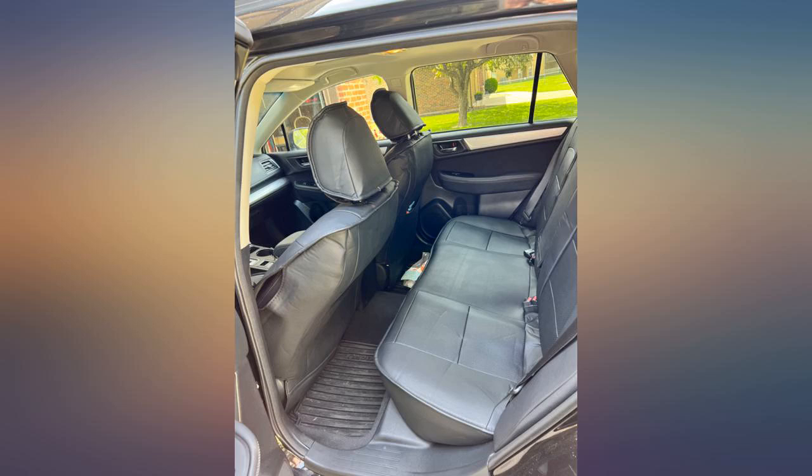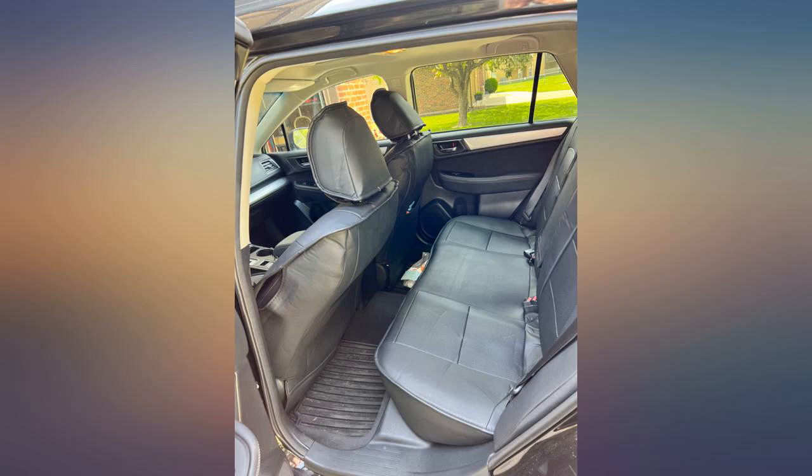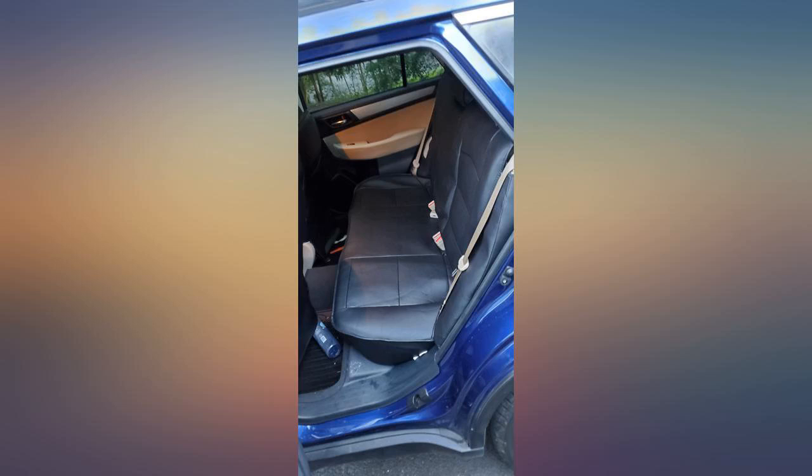I have a black interior 2017 Subaru Outback with cloth seats. I am sick of human and dog hair getting embedded in my cloth seats. See photo of seat before I put the cover on — this was after I vacuumed. Money well spent.